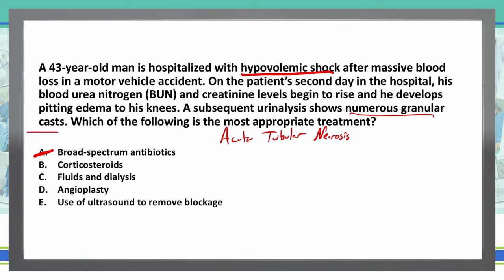I'm going to leave B and C in for the time being. D is angioplasty — we don't need to go in and revascularize any of the arteries in the kidneys because that's not what our problem is, so D is eliminated. And E, use of ultrasound to remove blockage — we've already determined acute tubular necrosis doesn't involve a blockage, so we're going to eliminate that choice as well.